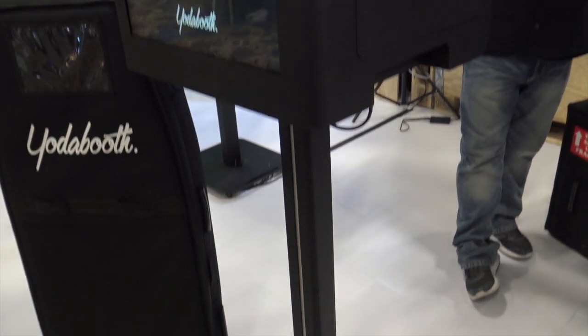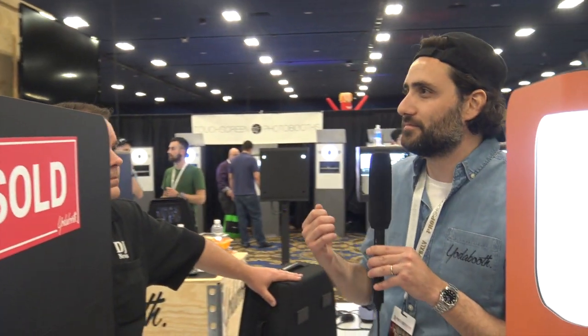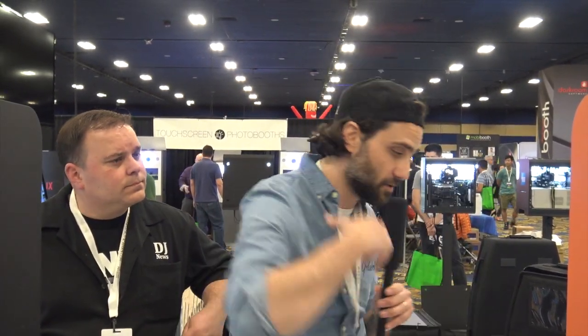This is a brief overview of the software. But the real deal — how you scale a business — is all about the software. It makes no sense to buy a Ferrari if you don't have an engine inside. A good photo activation is a mix between hardware, software, and user experience. Let me show you.